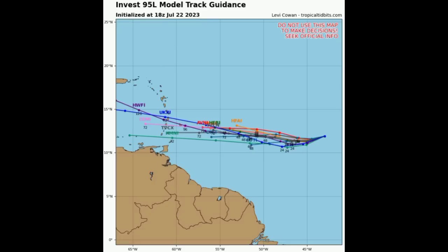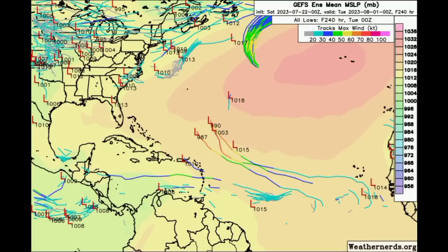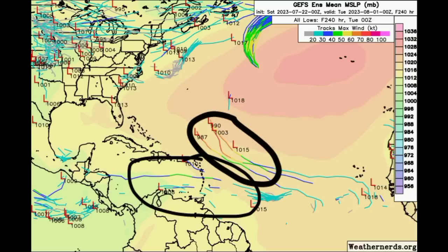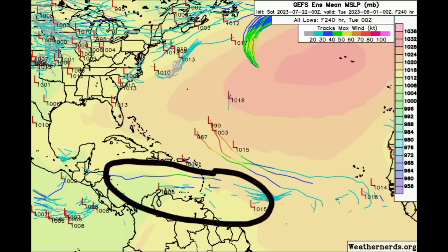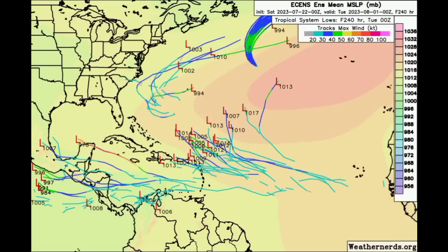In terms of the track guidance, we have these different models in agreement about that continuous westward track of the system. We're not seeing a huge variation here. Looking at the GFS ensemble members specifically, we can see that there is not much support for 95L — this is no longer expected to become a tropical cyclone by most members. This goes all the way out to the next 240 hours, or 10 days, out to the 1st of August. We can see a lot of changes between now and then, but as for 95L, the GFS members are not expecting much from it.